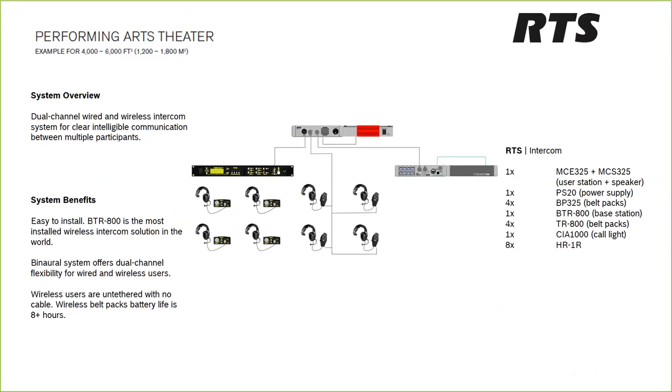For the performing arts theater RTS solution, we take our two-channel sound and lighting system and add a wireless complement. Adding a two-channel BTR 800 lets the sound crew stay on channel one and the lighting crew — who may be up in the catwalk — go completely wireless on channel two with no cable trip hazards. We also add a speaker station to a dressing room so the director can alert actors with how much time they have before going on stage.